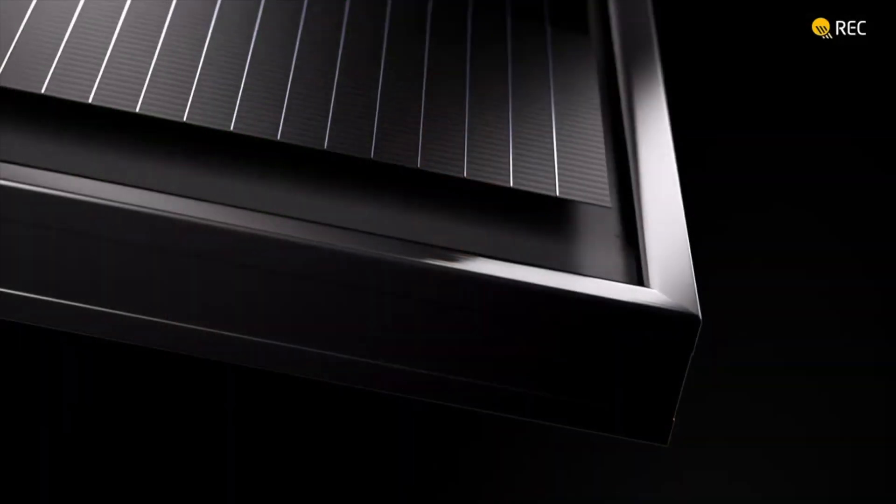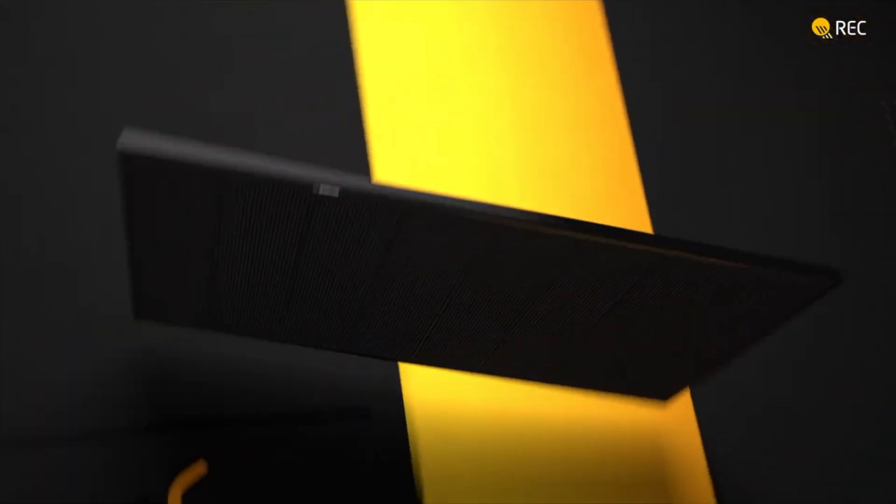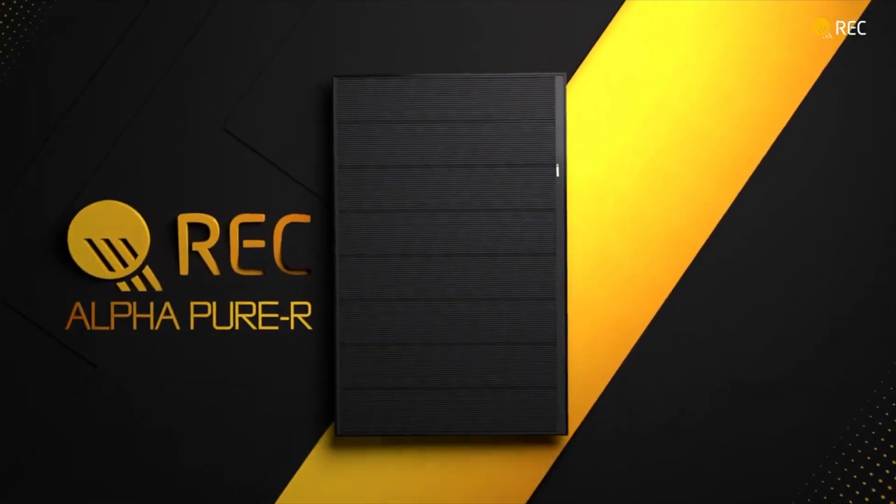It used to be said that solar panels facing east or west produce up to 20% less energy than those installed facing south. And solar panels installed on a north orientation — you just wouldn't, because you can produce up to 50% less energy in comparison. But with advancements in solar technology — higher performance modules, increased efficiency ratings, and the microinverter — this just isn't completely true anymore.